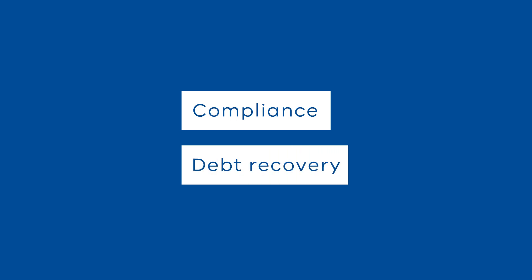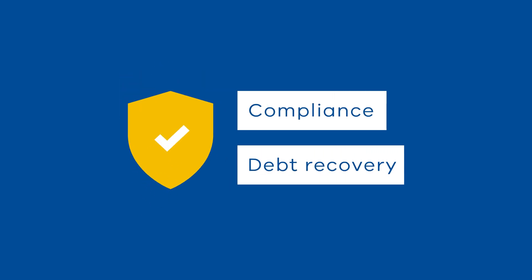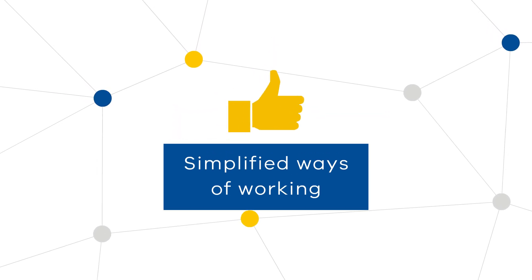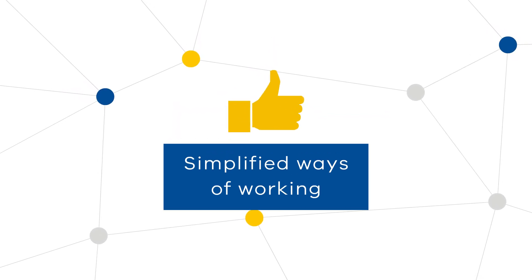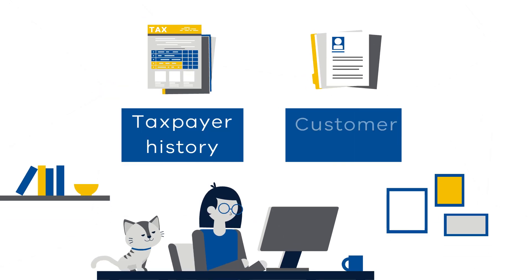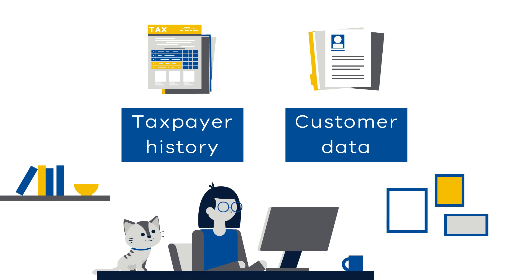Compliance and debt recovery will be more straightforward than ever as we deliver case management solutions via our CRM platform. Consistent and simplified ways of working will ensure staff and customers are not left behind. Staff will benefit from easier access to taxpayer history and customer data in one accessible place.